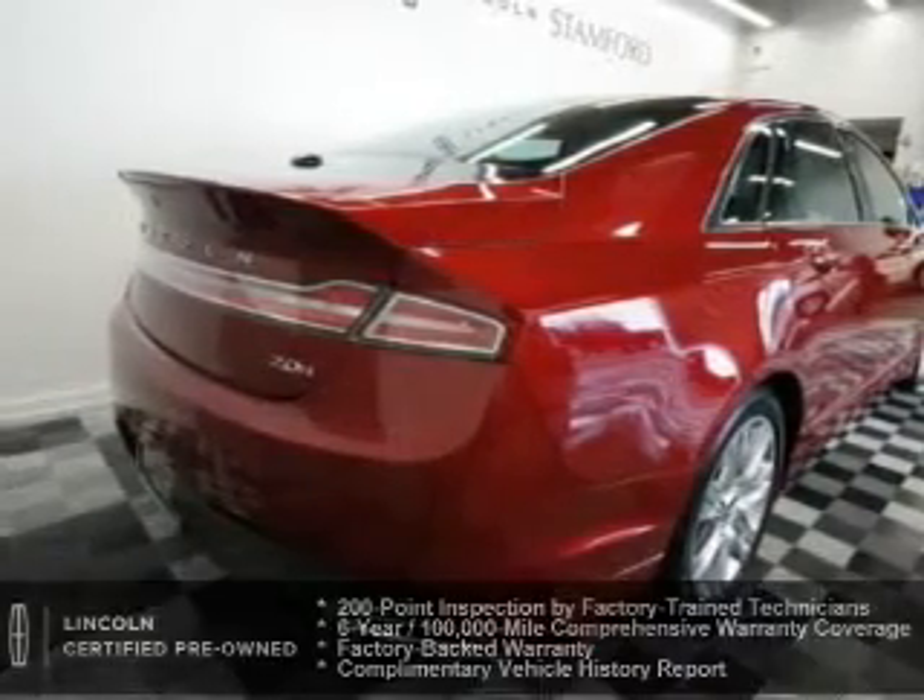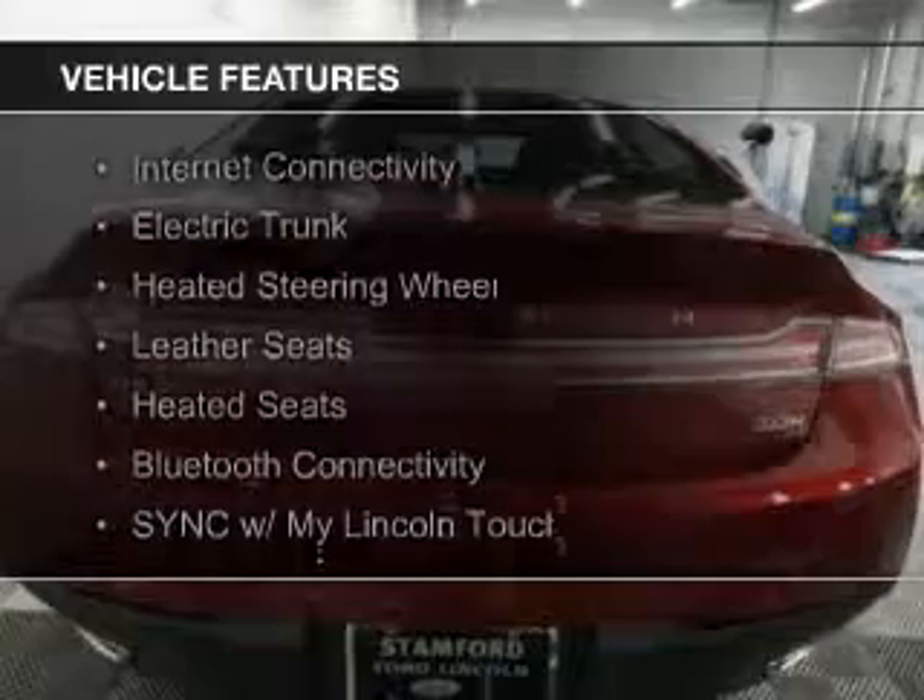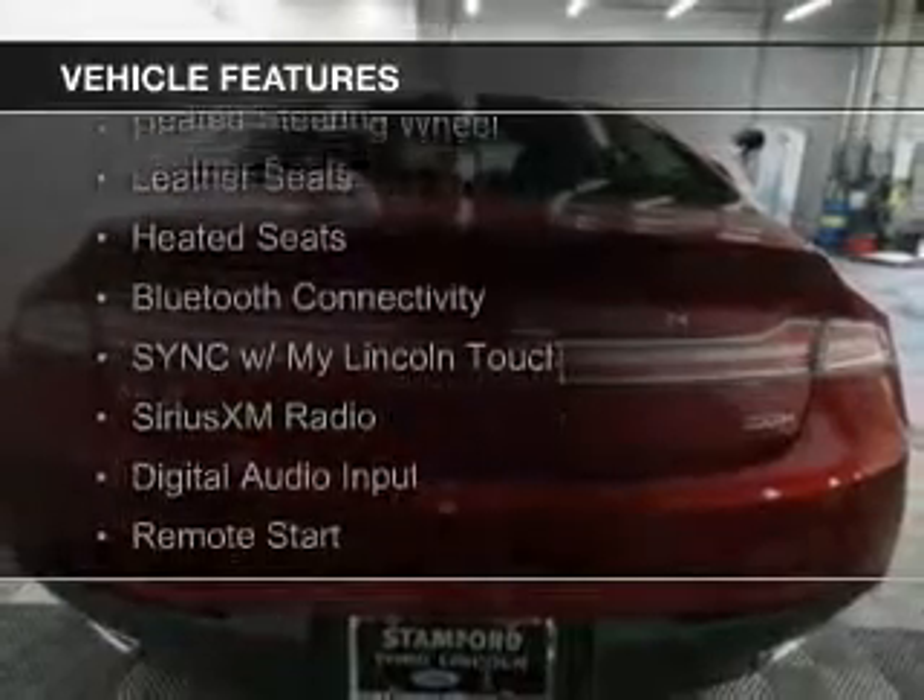The features include Internet connectivity, electric trunk, heated steering wheel, leather seats, and heated seats.